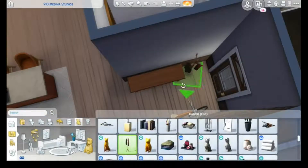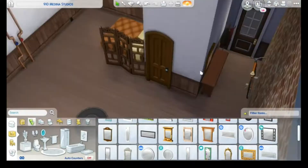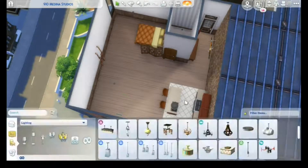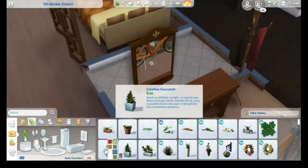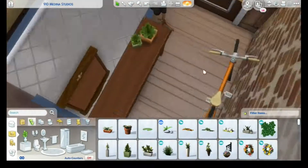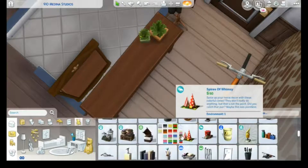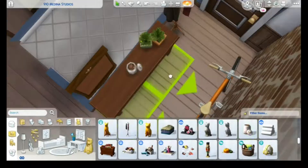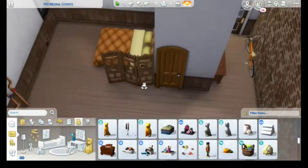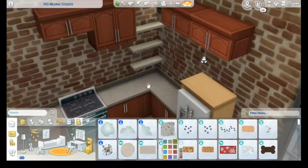Then for the style of the apartment, I asked you to choose between a super modern apartment, a mid-century inspired apartment, and a rustic industrial one. The rustic industrial and the super modern one got the same number of votes, so I decided to go with the rustic industrial.